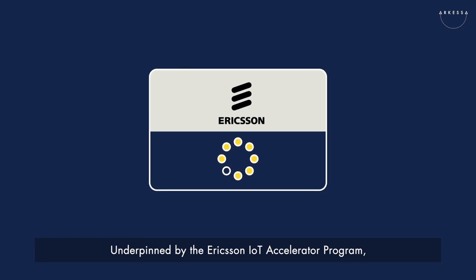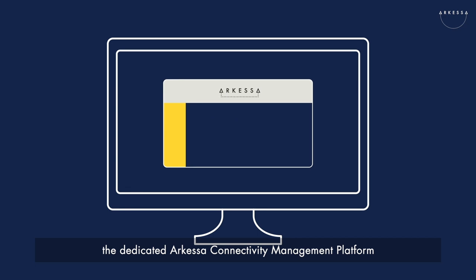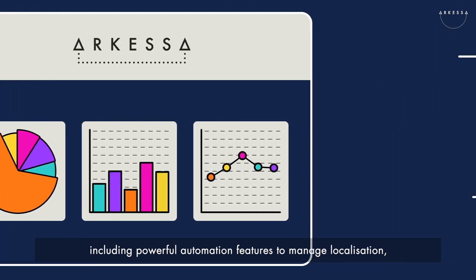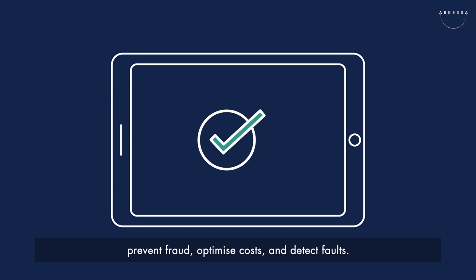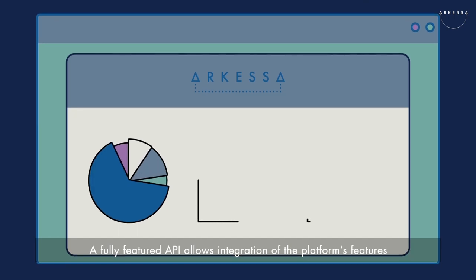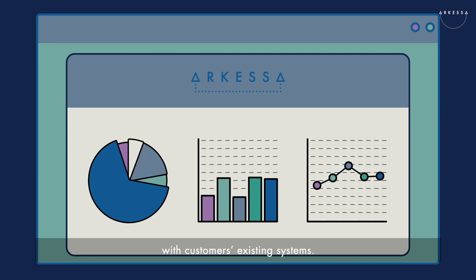Underpinned by the Ericsson IoT Accelerator programme, the dedicated ARKESA connectivity management platform supports eSIMs throughout their entire lifecycle, including powerful automation features to manage localisation, prevent fraud, optimise costs and detect faults. A fully-featured API allows integration of the platform's features with customers' existing systems.